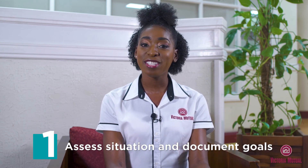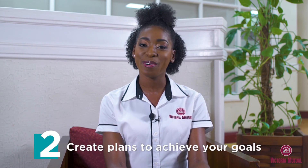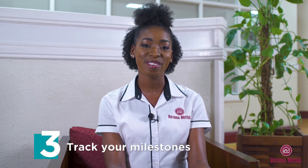Here are three important steps that you should follow when striving to achieve your financial goals. Step 1: Assess your situation and document your goals. Step 2: Create specific plans for achieving these goals. And Step 3: Track your desired milestones to achieving these goals.